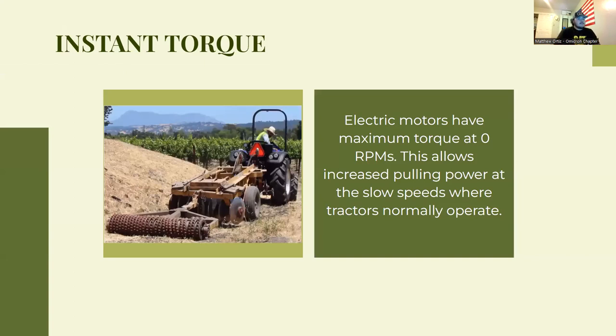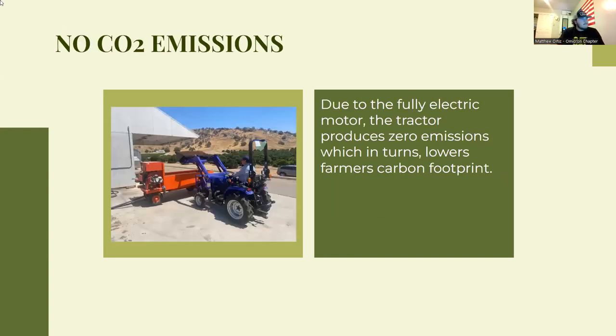Another major reason people are switching is instant torque. Like in a Tesla, when you put the pedal to the metal it can hit zero to 60 in two to three seconds. Electric vehicles and electric tractors deliver their maximum torque right at zero RPMs — instantly — whereas with a diesel you have to rev up to 2,000 to 3,000 RPMs to reach max torque. This means you can move a lot of weight instantly without any lag.